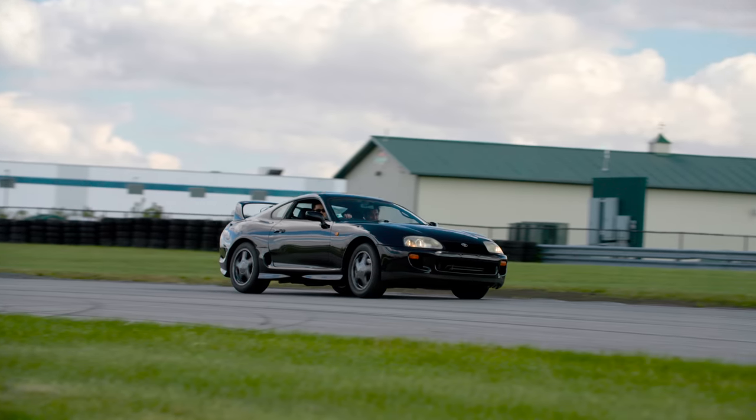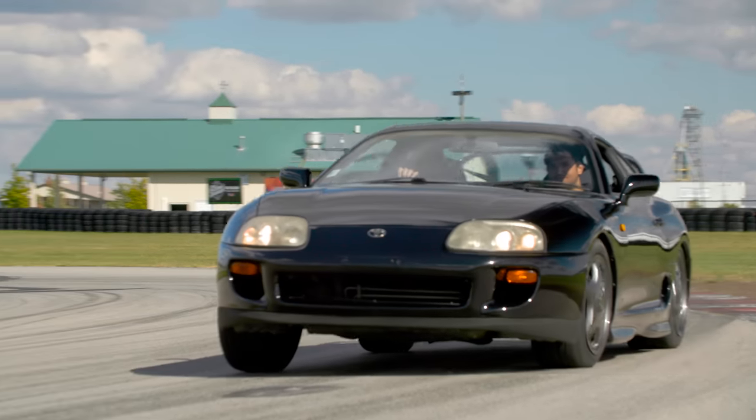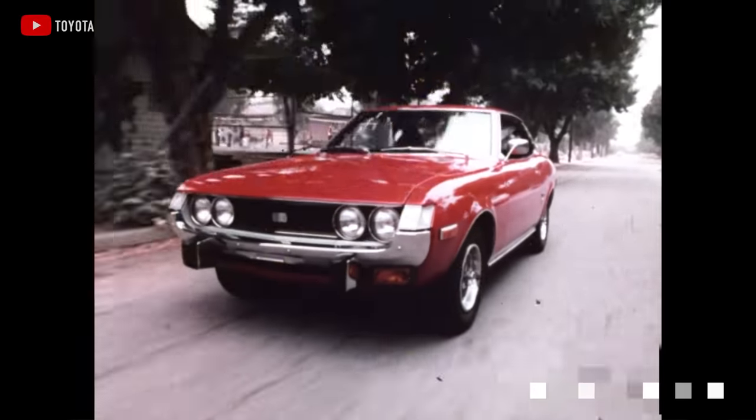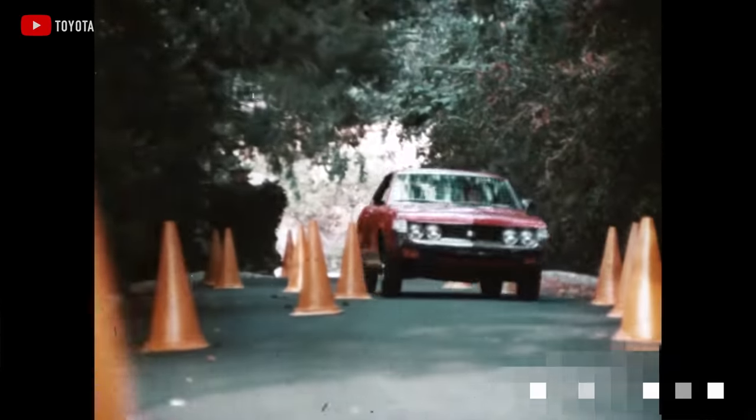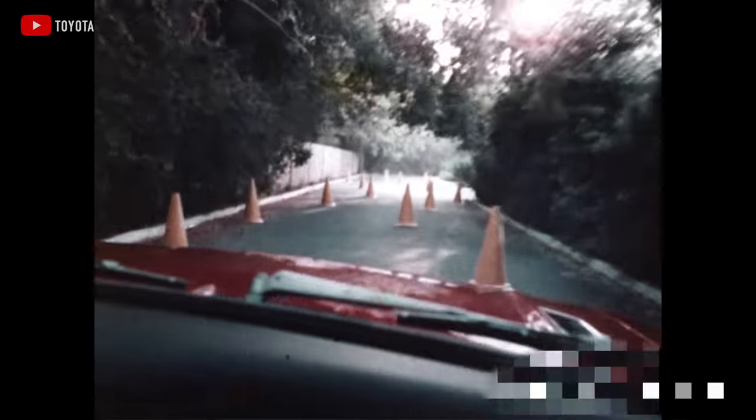The story of the legendary Supra actually starts with the story of a much more legendary Toyota — the Celica. In the 1970s, Toyota made a splash with their all-new Celica two-door coupe. It was a tiny little Mustang with an efficient four-cylinder engine — the perfect recipe for coupe-crazy Americans during the oil crisis. And they sold a boatload of them.